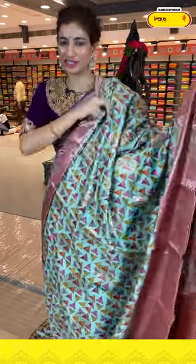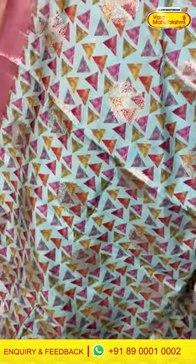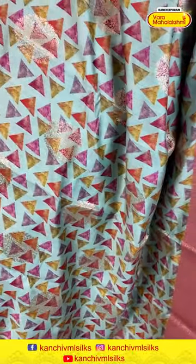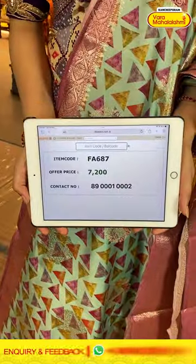Moving on to the next saree — this is also multi-color with a little base of Pista Green. Look at this — very beautiful. You can see the triangles print all over the body. Along with that we have floral silver booties all over the body from our Matka silk collection. We have a peach and a little onion pink color Kanchi border with this saree. The floral jaal of silver zari — you can see the onion pink color pallu with this saree. Really nice, little unique color, and a heavy blouse. The code is FA687 and the offer price is 7,200.